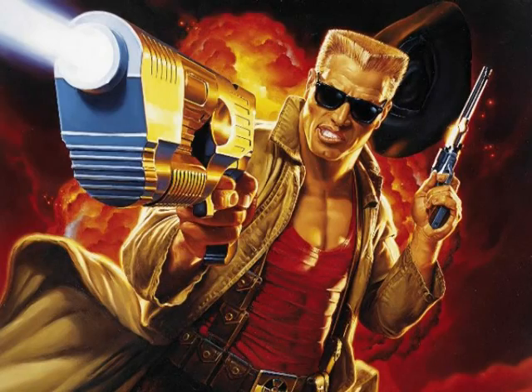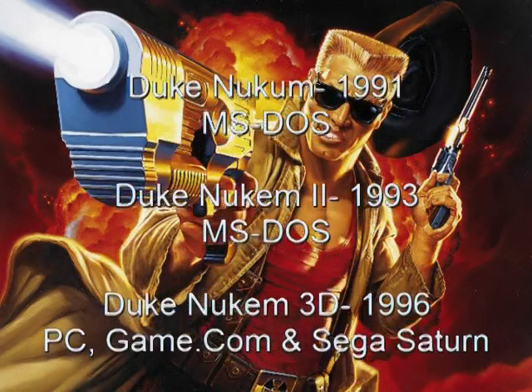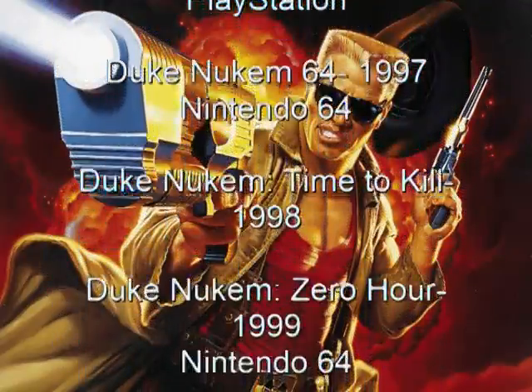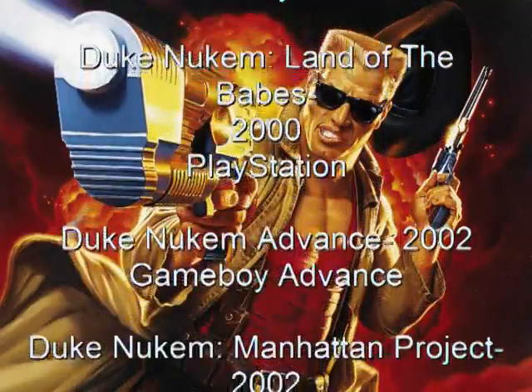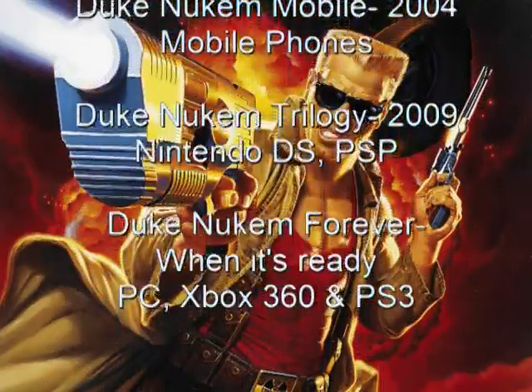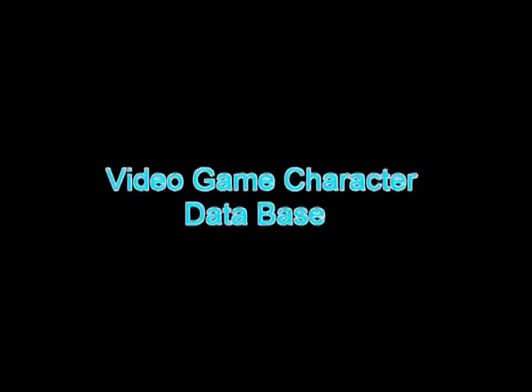Duke Nukem has been featured in the following adventures. If you can't get enough Duke Nukem action, be sure to check out our History of Duke Nukem article available now in Issue 10 of Video Game Trader Magazine.